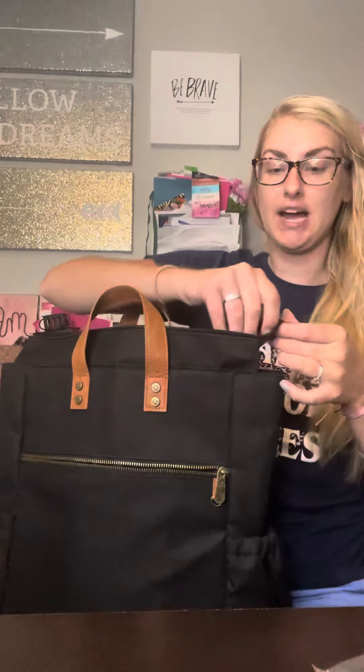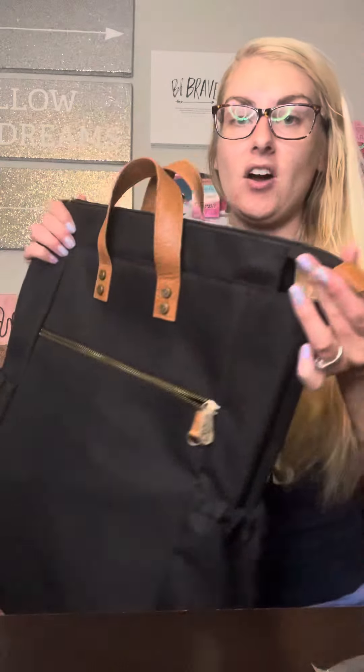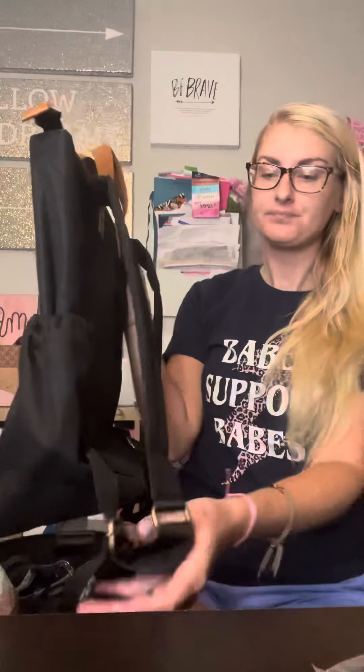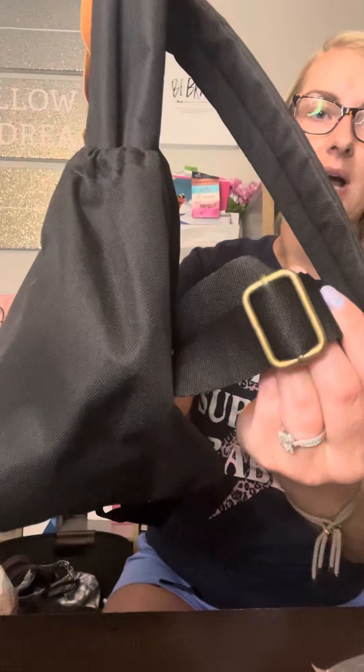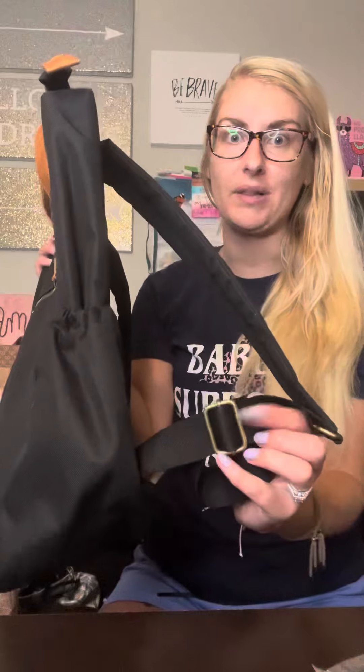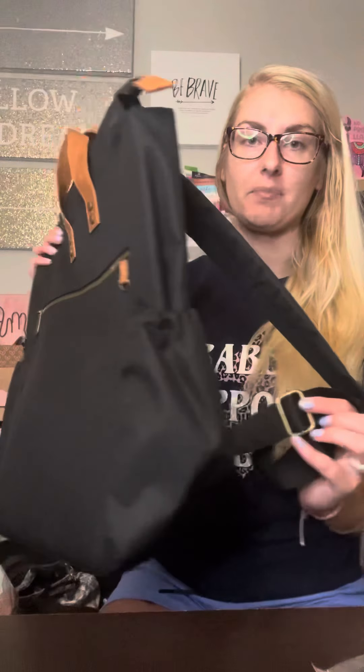Zipper closure on top. I love all the faux leather detailing — it makes it so gorgeous. You have a little D-ring on the front so you can attach your car keys or a key chain. And it has metal adjustable clamps rather than plastic, so it's extra chic and it's not going to break like the plastic ones do on other backpacks.